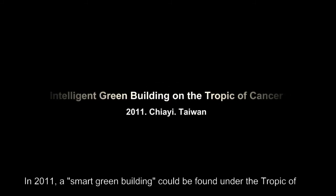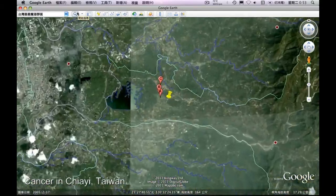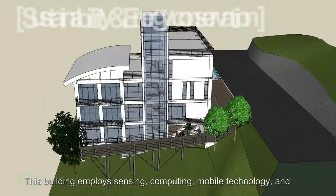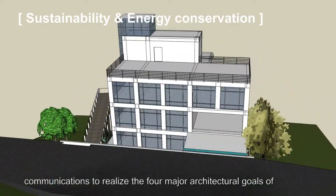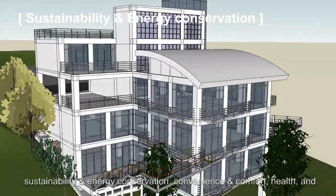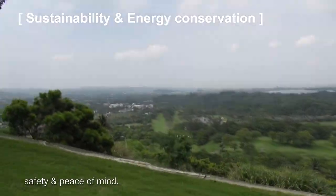In 2011, a smart green building could be found under the traffic of Chiayi, Taiwan. This building employs sensing, computing, mobile technology, and communications to realize the four major architectural goals of sustainability, energy conservation, convenience and comfort, health, and safety peace of mind.